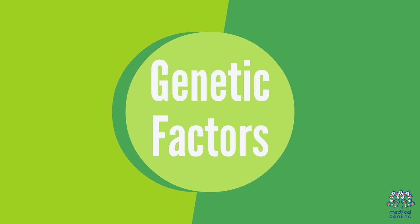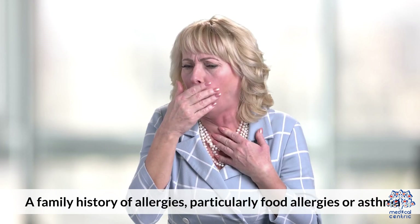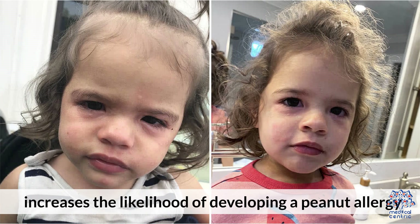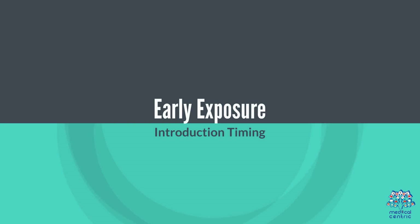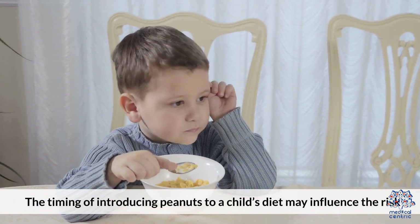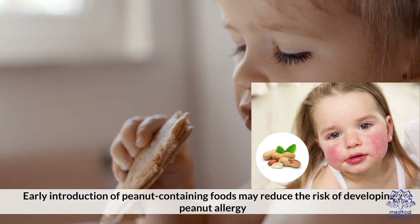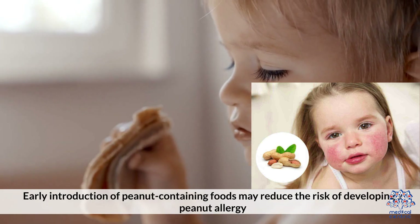Genetic factors: A family history of allergies, particularly food allergies or asthma, increases the likelihood of developing a peanut allergy. Early exposure: The timing of introducing peanuts to a child's diet may influence the risk. Early introduction of peanut-containing foods may reduce the risk of developing a peanut allergy.